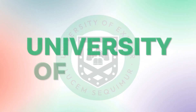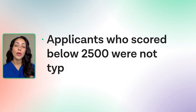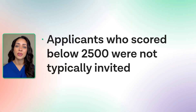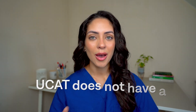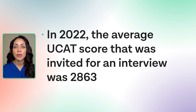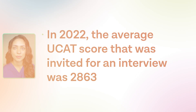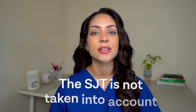At the University of Exeter, again there is no minimum UCAT cut-off score. In past years, however, applicants who scored below 2,500 were not typically invited to interview. At the University of Glasgow, the UCAT does not have a minimum passing score; however, the range of scores that are considered will vary year on year. For example, in 2022, the average UCAT score invited to interview was 2,863. At the University of Glasgow, the situational judgment test is not taken into account.